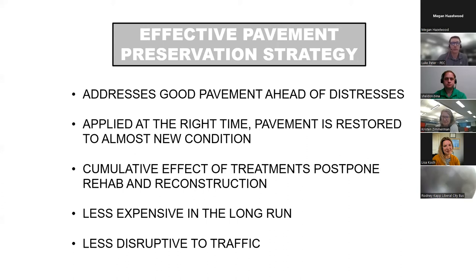It's less expensive over the long term and less disruptive to traffic. For comparison, a rehab treatment runs four to five times what a preservation treatment costs, and a reconstruction is about ten to twelve times the cost. You can fund multiple preservation surface-seal treatments for the cost of one intrusive rehab or reconstruction.